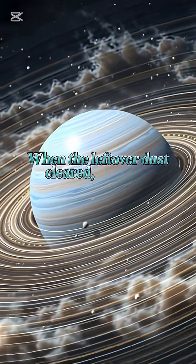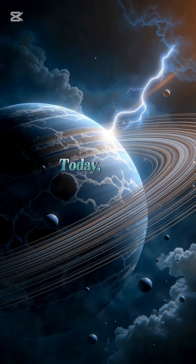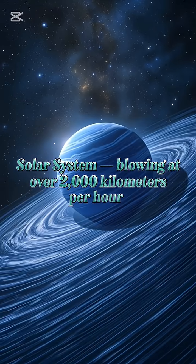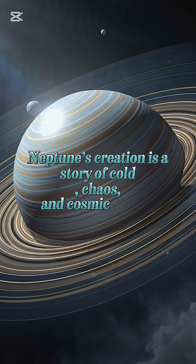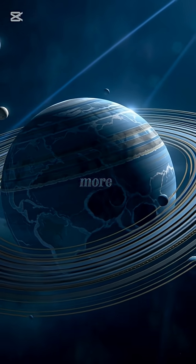When the leftover dust cleared, Neptune remained with a thick, stormy atmosphere. Today it has the strongest winds in the entire solar system, blowing at over 2,000 kilometers per hour. From icy dust to a migrating giant, Neptune's creation is a story of cold, chaos, and cosmic power. If you love space stories like this, make sure to follow for more.